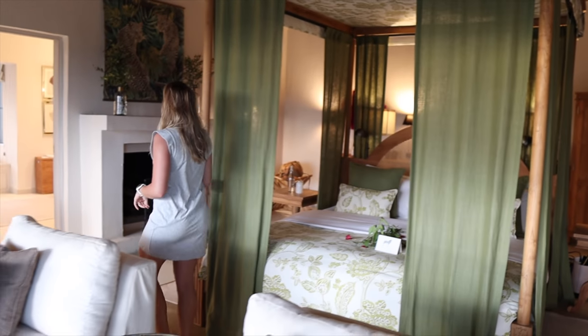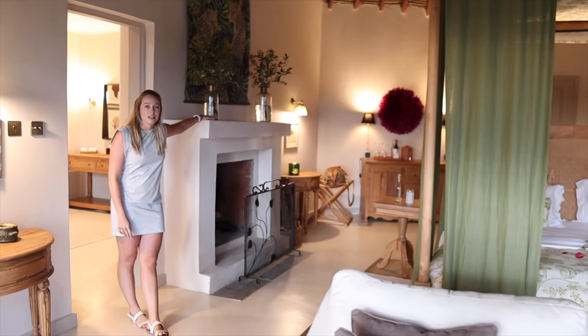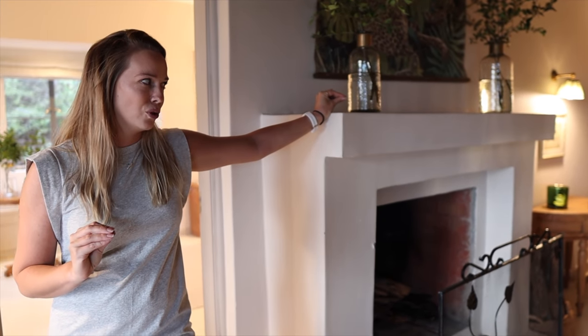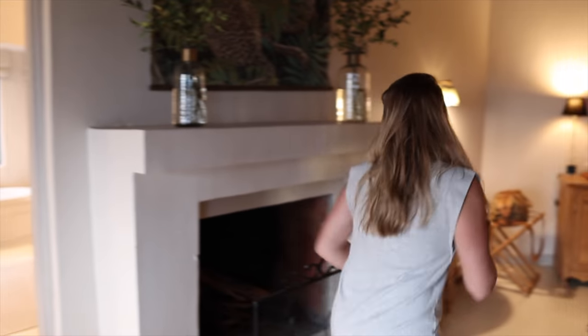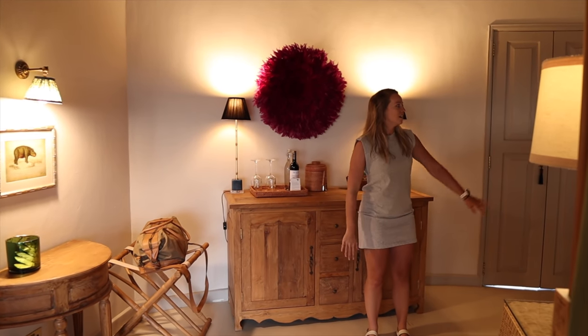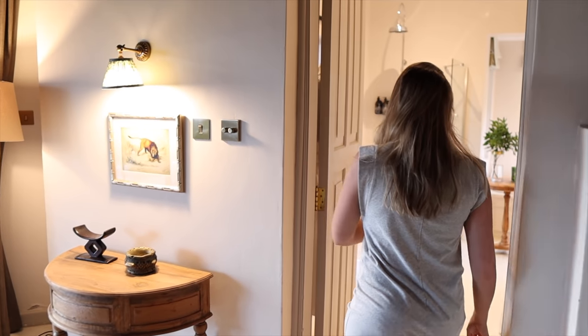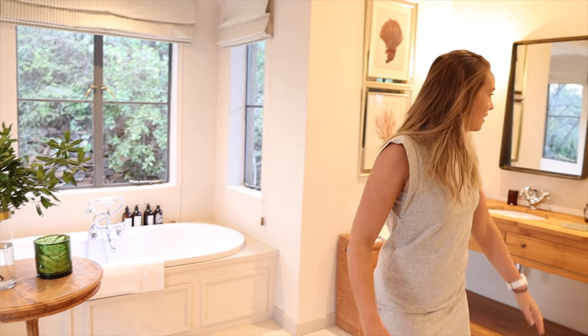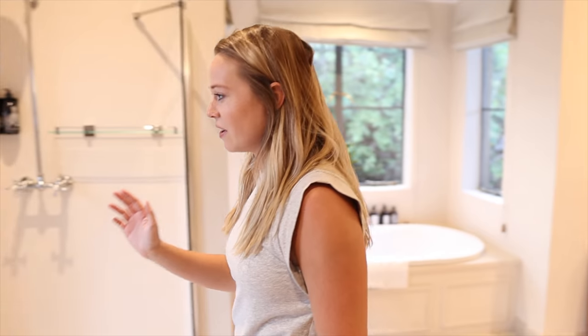We even have a fireplace if it gets cold at night. I really want to use it, but it's not super cold yet. There's a fridge in here and a big wardrobe. Now let's go see the bathroom. Inside the bathroom, we have a beautiful tub, double sink, shower, and you can even open this door up and it connects to your balcony. My mind is blown. This place has met expectations and beyond. So let's go see the rest of the property.